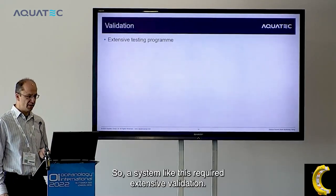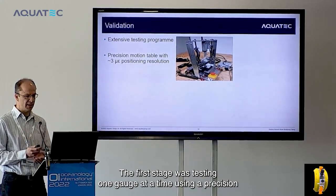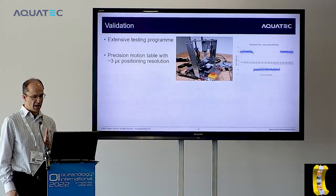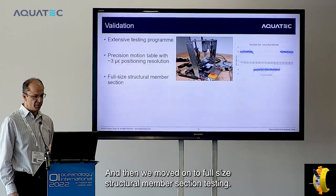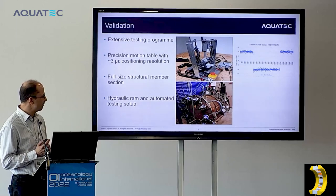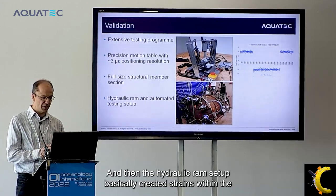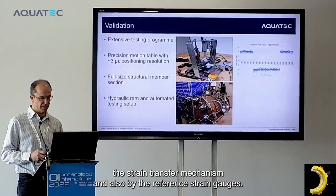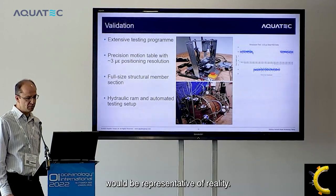The system required extensive validation tested in a number of stages. The first stage was testing one gauge at a time using a precision motion table with three microstrain positioning resolution, moving the gauge by plus or minus 10 microstrain to assess repeatability. We then moved to full-size structural member section testing: a sample of the brace pipe was obtained, the full-scale clamp was loaded onto the pipe, all strain gauges were engaged simultaneously alongside reference gauges, and a hydraulic ram setup created strains in the pipe measured both by the strain transfer mechanism and the reference gauges. Considerable time was spent on these tests to validate that the data would be representative of reality.